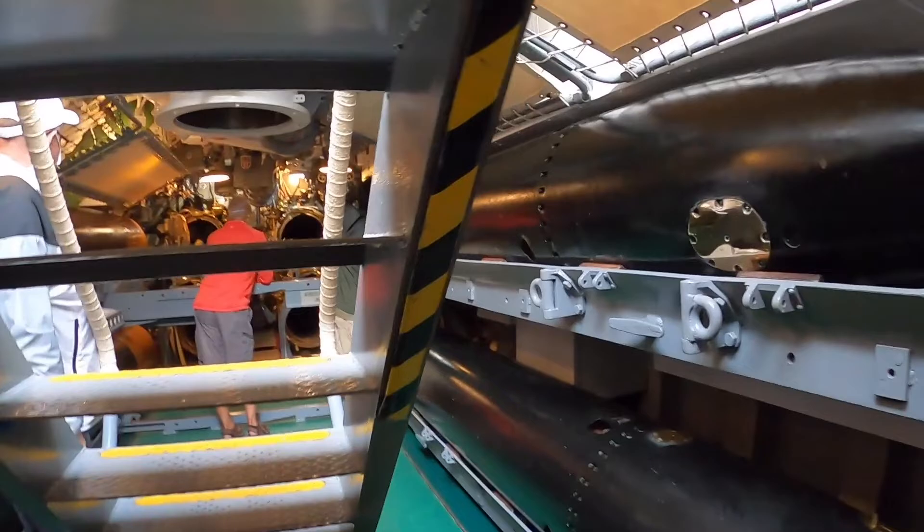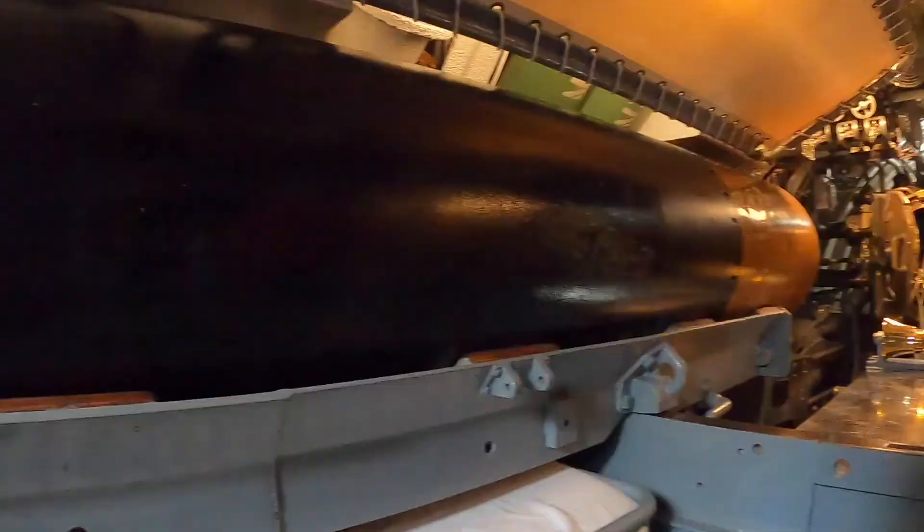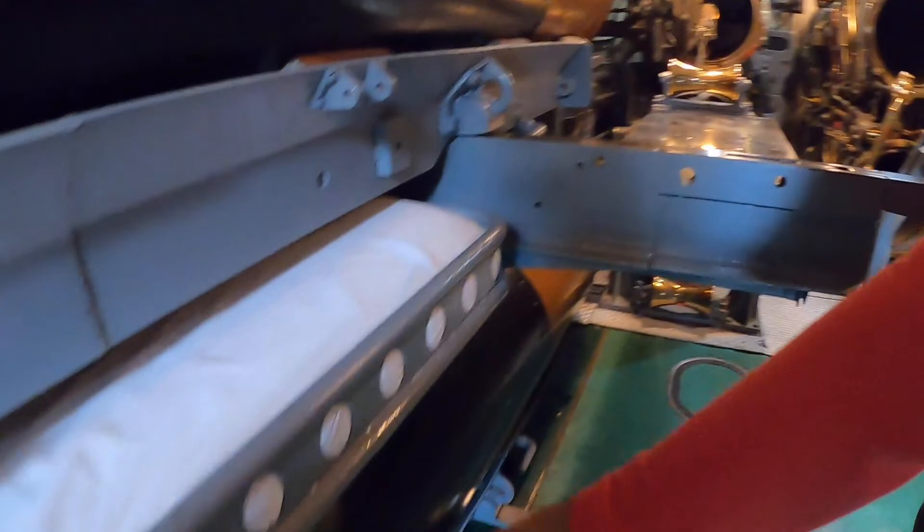This is the torpedo lounge. You have to load it into that tube — there's no way you can just lift it up. These torpedoes are 3,000 pounds, and the torpedo would roll out here and through the tube into the water.